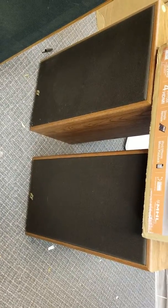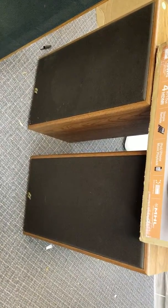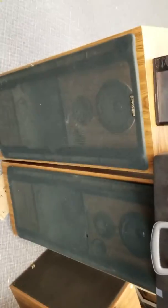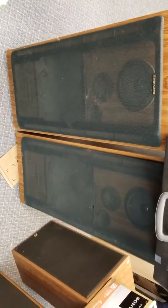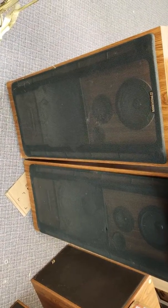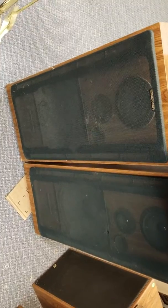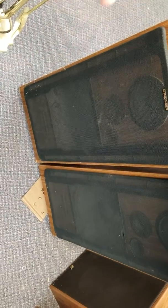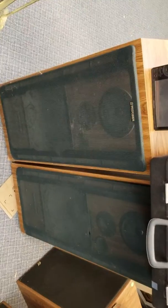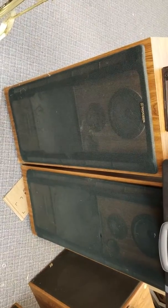As soon as a buddy gets a hold of me today, I'll probably have these Sansuis sold — I paid $10 for them and I'll probably get a quick $60 out of those. I also paid $10 for these Pioneers with the same guy. The cabinets aren't as nice, but if my speaker buddy isn't into those, I can take the speakers out and take them to another buddy's local store. Shouldn't have a problem getting $50 out of them.